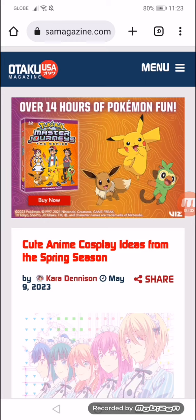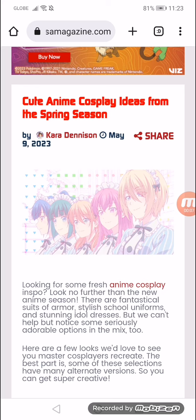Cute anime cosplay ideas from the spring season. Looking for some fresh anime cosplay inspo? Looking forward to the new anime season. There are fantastical suits of armor, stylish school uniforms, and stunning idol dresses.